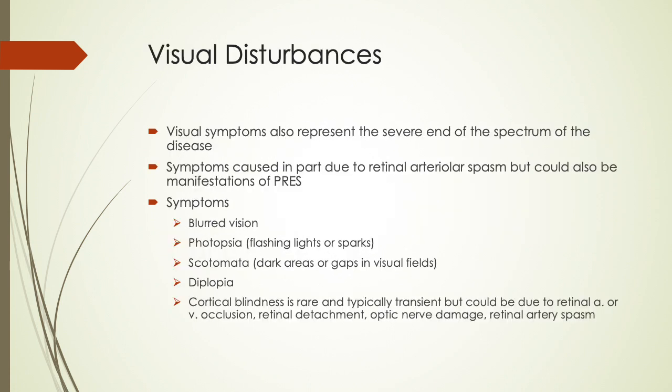Visual symptoms represent the severe end of the disease spectrum, caused in part by retinal arteriolar spasm but could also be manifestations of PRES. Symptoms include blurred vision, photopsia (flashing lights or sparks), scotomata (dark areas or gaps in the visual fields), diplopia, cortical blindness which is rare and typically transient but could be due to retinal artery or vein occlusion, retinal detachment, optic nerve damage, and retinal artery spasm.